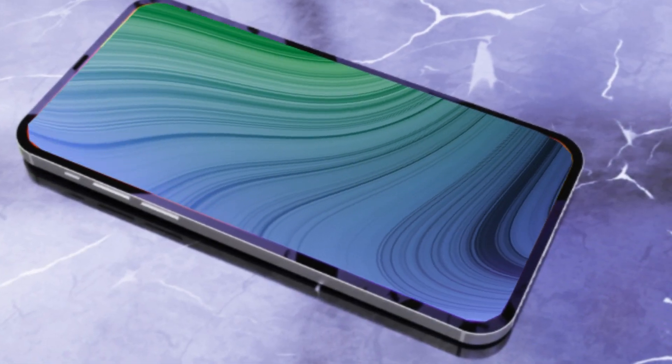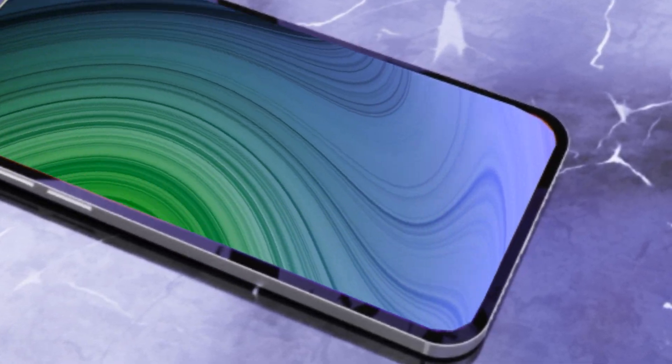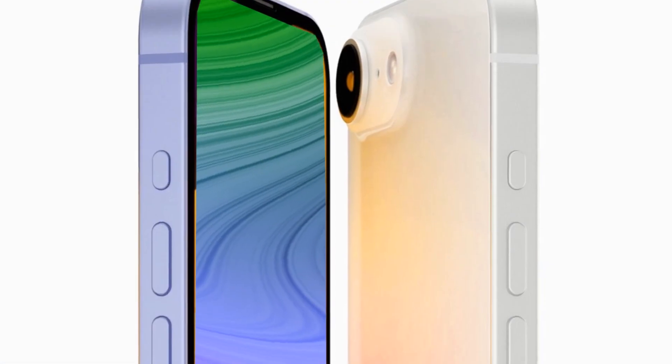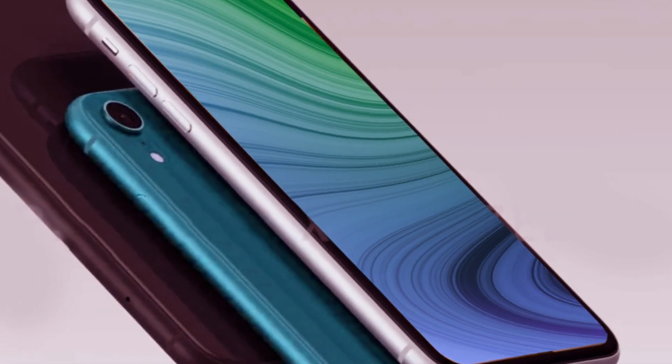Stay tuned for further updates, as we inch closer to the official release of the iPhone SE4, a device that promises to redefine what's possible in the world of smartphones.